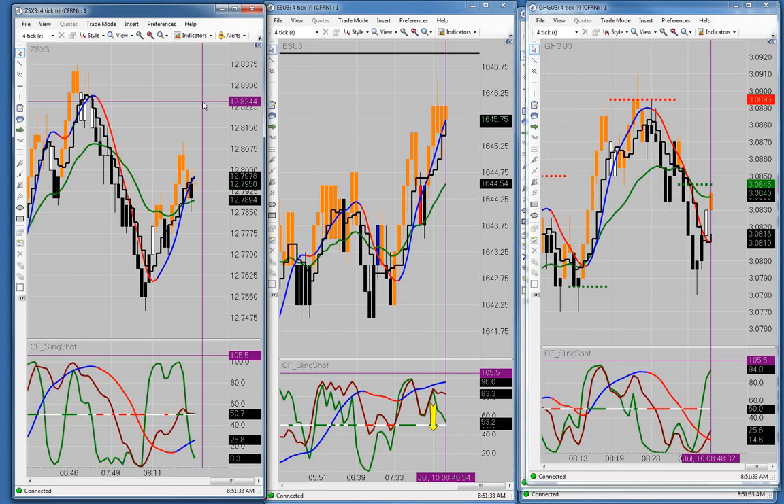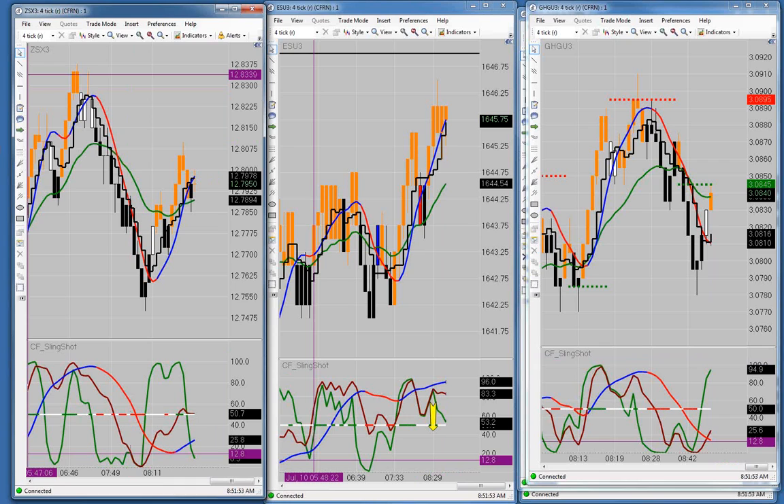I did soybeans, Russell, gold, and crude — that was the recap of yesterday. Pete says yesterday soybeans traded two to three times the average volume. Jerry said to start trading at 7:30 and noticed very little continuation. When I say 8:30 is a better time, it's because often there's news at 8:30 that will trigger a bunch of things.